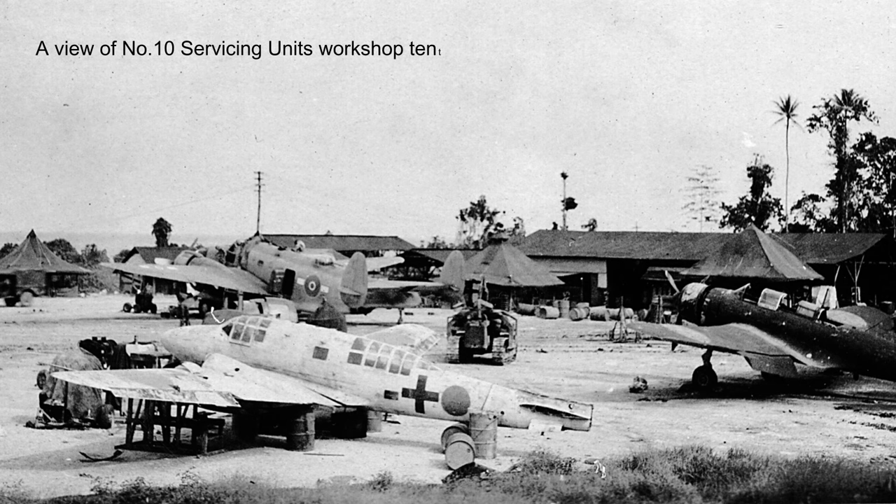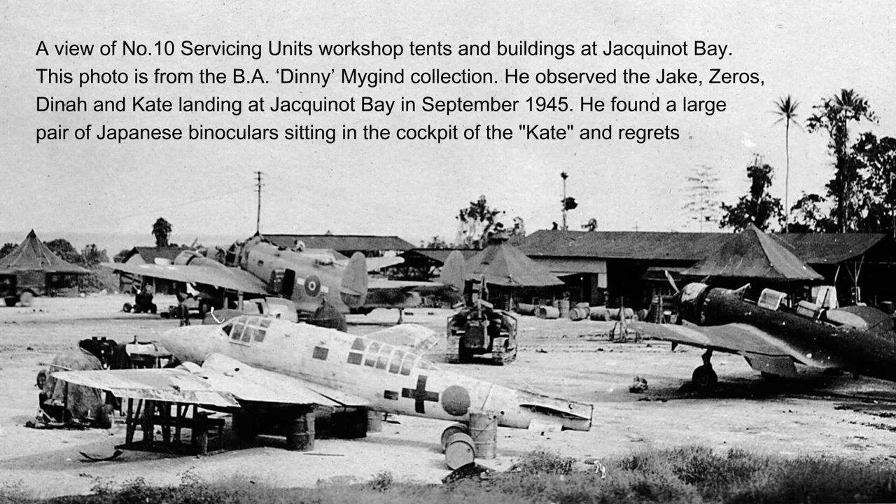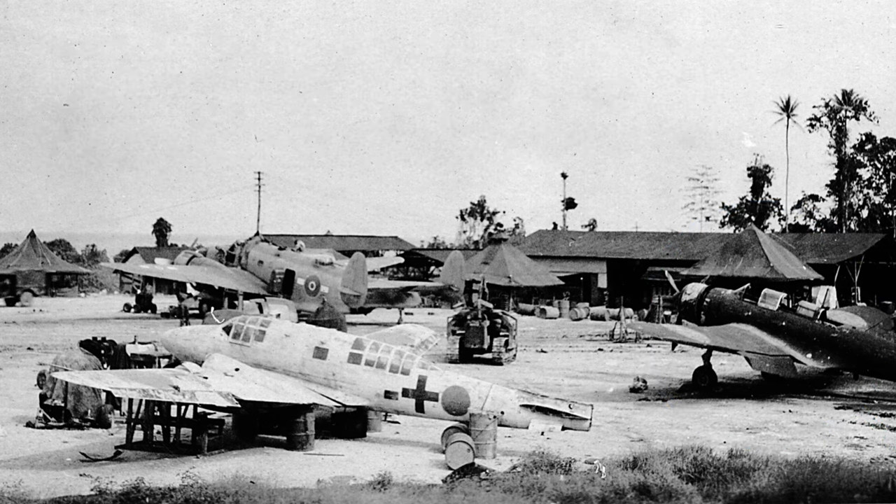Here is a second photograph of the surrender scheme Diner, this time at Number 10 Servicing Unit workshop tent and buildings area at Jackanope in October 1945. The PV-1 Ventura in the photograph is of Number 2 Bomber Reconnaissance Squadron, with Venturas generally lined up on both sides of the runway to the left of the picture. The Nakajima B5N Kate on the right of this picture also flew into Jackanope in September 1945, but for some reason it did not wear a surrender scheme — luckily for the crew it was not shot down.